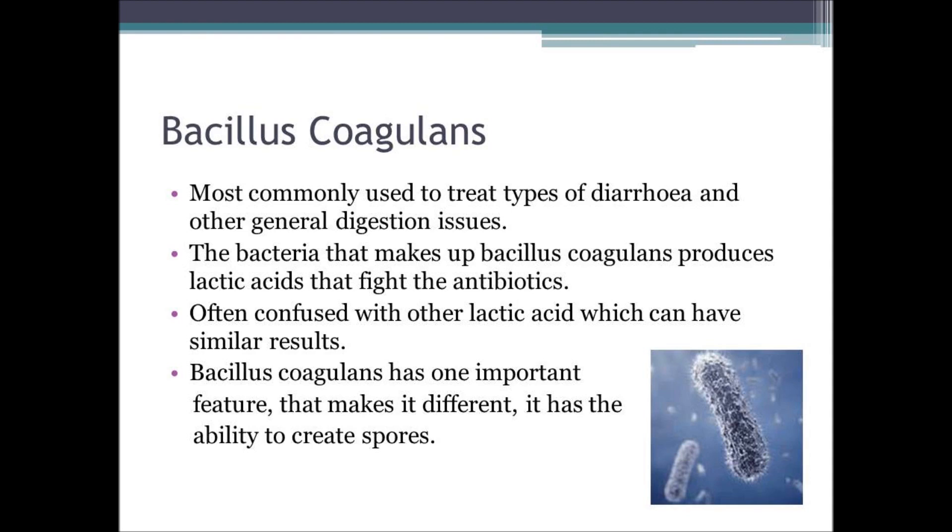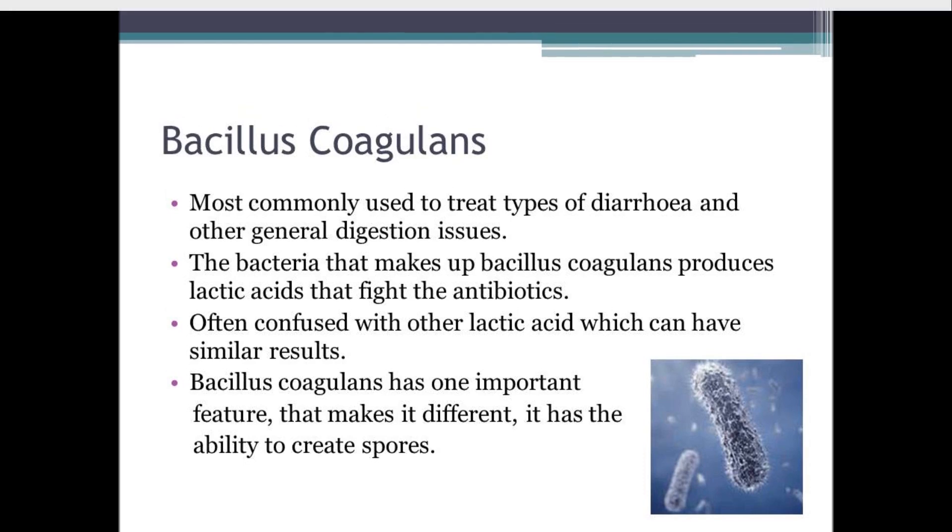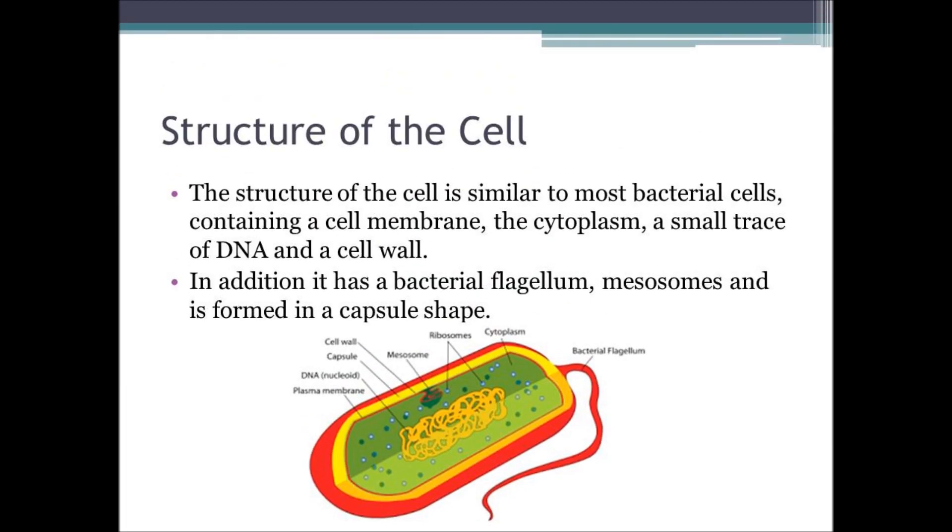The probiotic uses lactic acids to fight chemical imbalances, making it confusable with other lactic acids which have similar results. A distinguishing feature between them is that bacillus coagulans has the ability to reproduce by the practice of producing spores. The structure of bacillus coagulans is similar to that of any other probiotic cells.